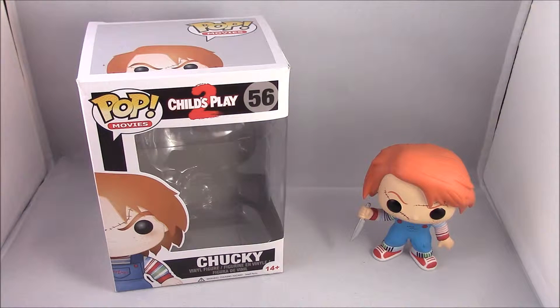Chucky is one of the most well-known horror characters ever. A lot of people don't consider him horror — people think he's more horror comedy, and I guess you could say that because he's pretty funny.